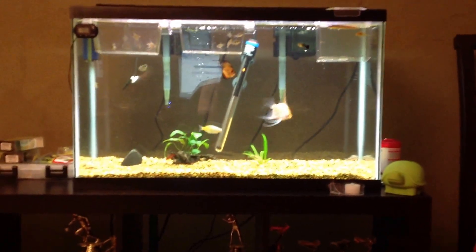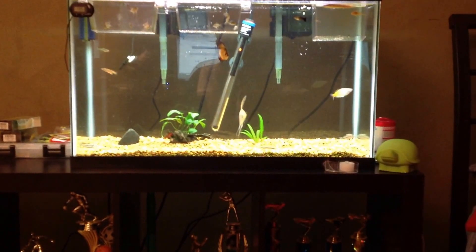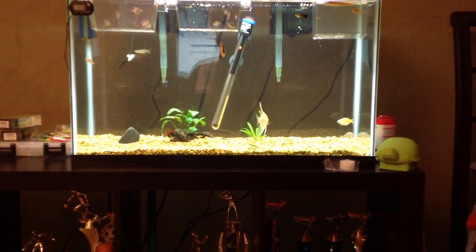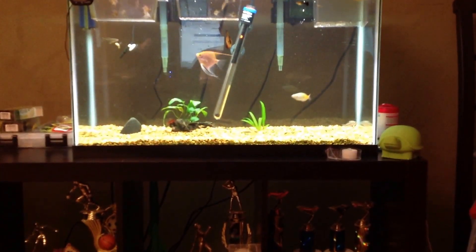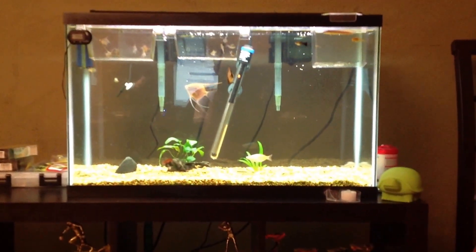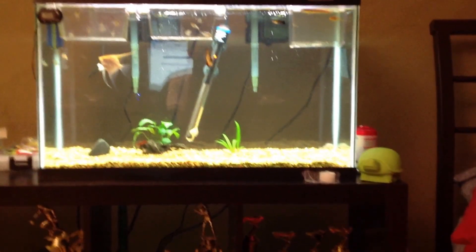I thought it was either algae or just dirty, but I did a 50% water change and it went back to the way it was. So a couple days later I did a 75% water change and it worked for like 4 days — or 3 days, or maybe 2 — and then it went back to normal.